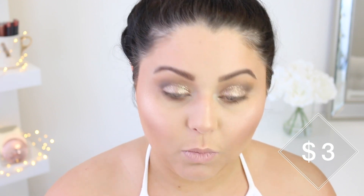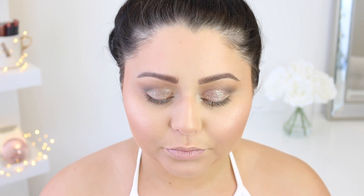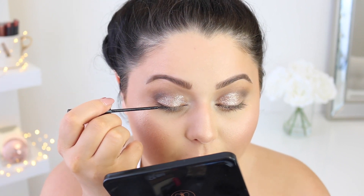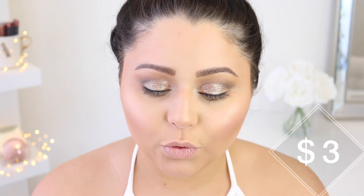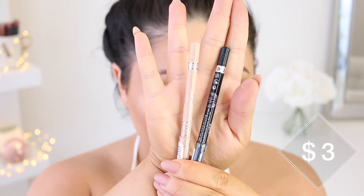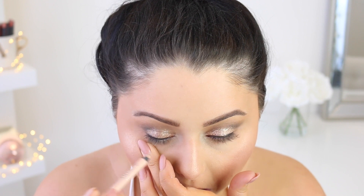I'm not going to do a winged liner — I'm just going to lightly line the lid with my holy grail NYC liquid liner so it can be concealed when I put on my lashes. I literally have five backups of this liner. For tight lining, I'm using the Rimmel Waterproof Kohl Kajal pencils — I've been using these for a long time and they're really, really good. I'm putting the nude on the bottom and the black on the top.